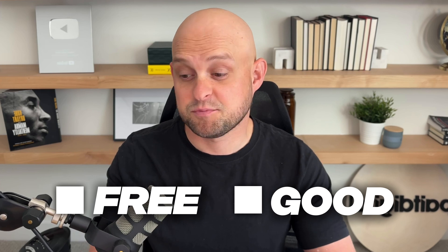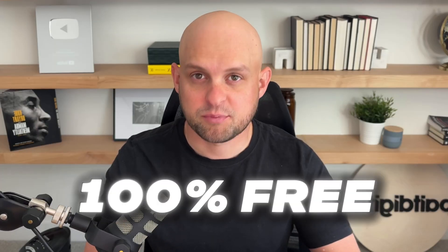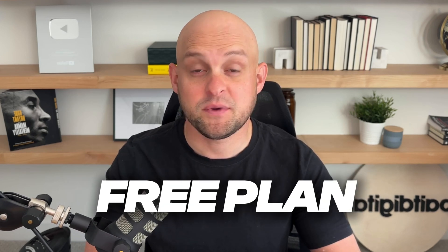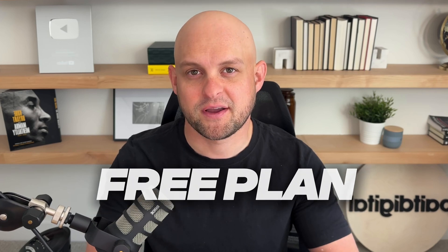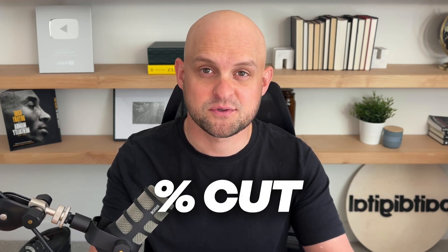If I want to run my agency for zero dollars every month, I'm going to have to find free tools — and they can't just be free, they also have to be good and actually useful. When I say free, I don't just mean tools with a free seven-day trial. I'm talking about tools that are either 100% free all of the time, tools with a free plan that gives you enough that you never need to upgrade, or tools that don't charge you but take a small cut when you get paid.